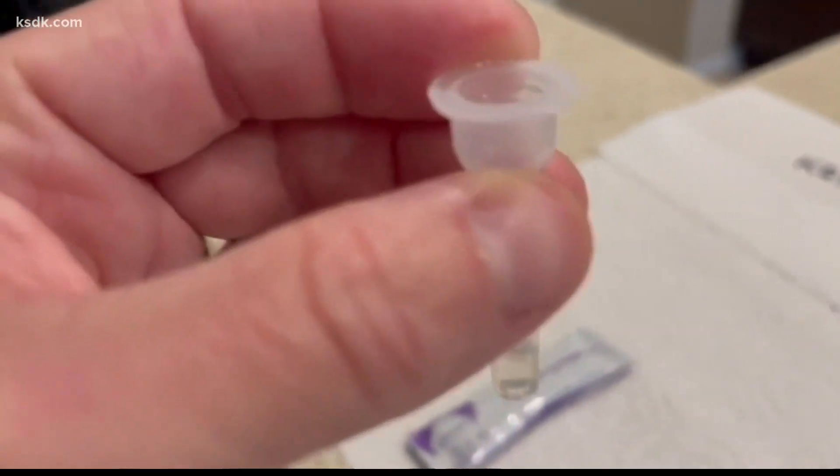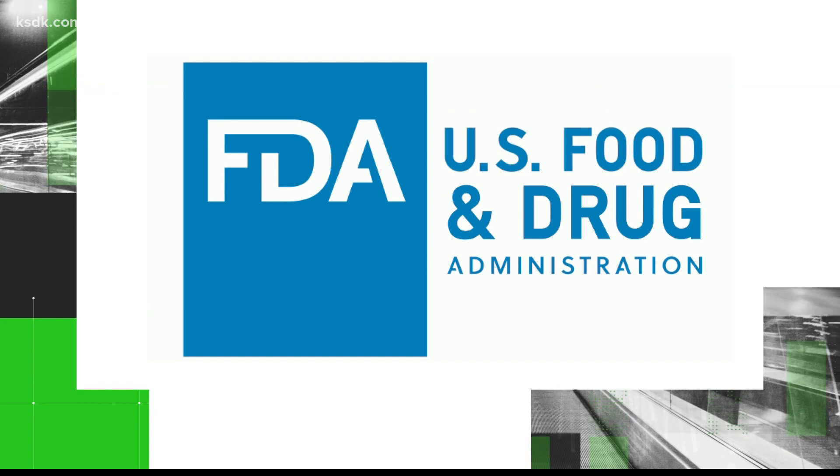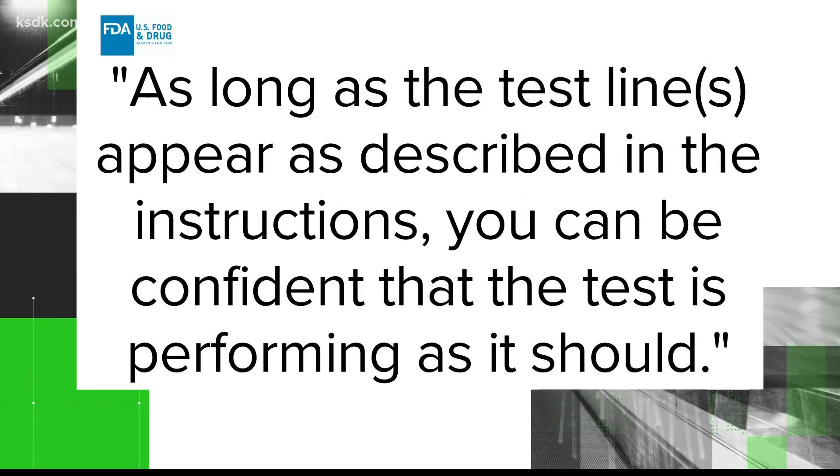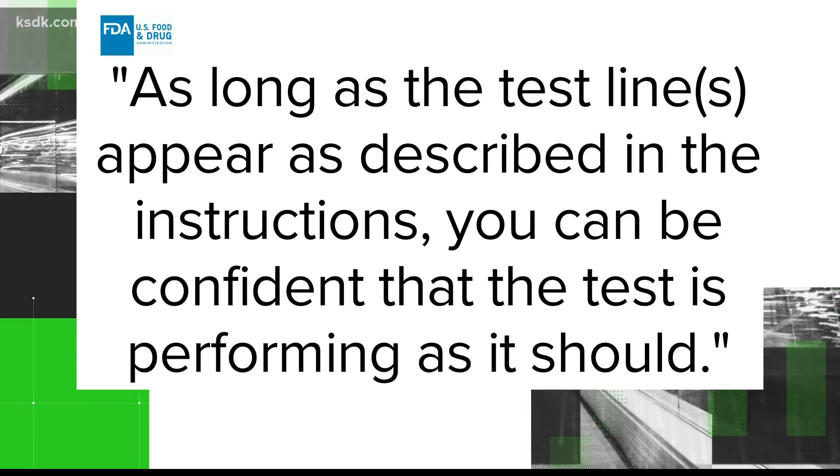These test kits need to be used when they are at room temperature. So bring the kit inside your home and leave it at room temperature for at least two hours before opening it. The FDA says when you use the test, as long as the test lines appear as described in the instructions, you can be confident that the test is performing as it should.